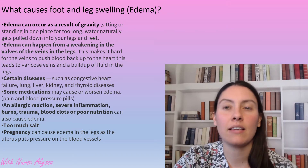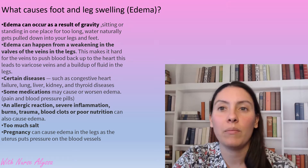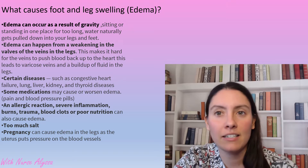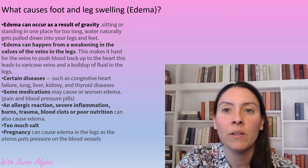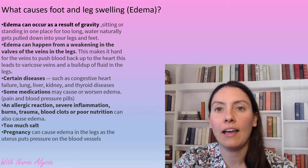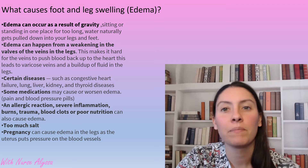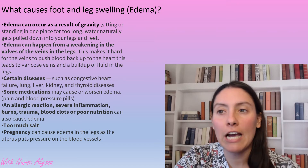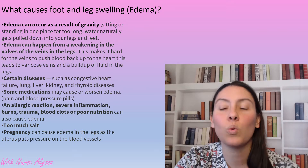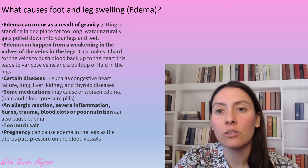Certain diseases can also cause edema, which include congestive heart failure, lung disease, liver disease, kidney disease, and thyroid disease. Some medications can cause edema, including high blood pressure pills and pain medication. It can also be caused by an allergic reaction, severe inflammation, burns, trauma, blood clots, poor nutrition, too much salt, or pregnancy.